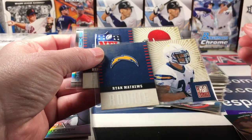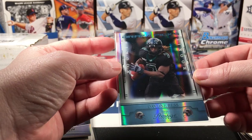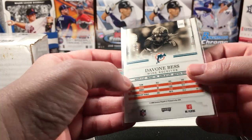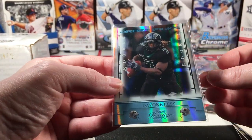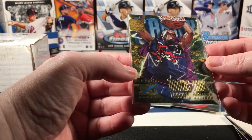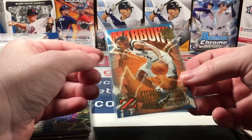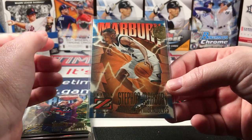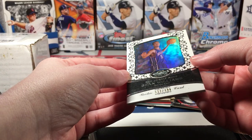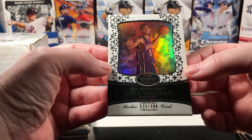Another numbered card — Grant Green Bowman Platinum to 999. Dexter McCluster and Ryan Matthews. Devon Best Draft Picks from Prestige, numbered to 999 — that was pretty interesting. A Marcus Camby rookie from Skybox Z-Force and a Stephon Marbury. This is a crazy one — I don't remember this — it's a Topps Echelon Sean Williams to 999 rookie card.